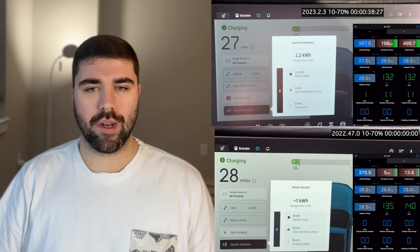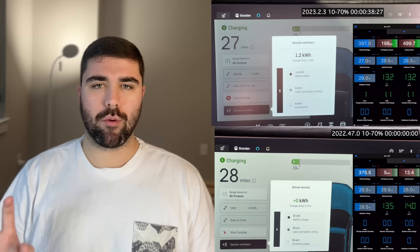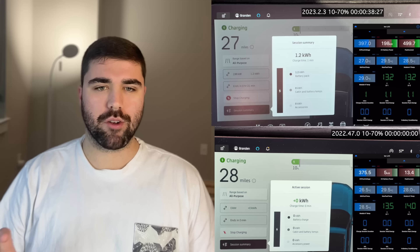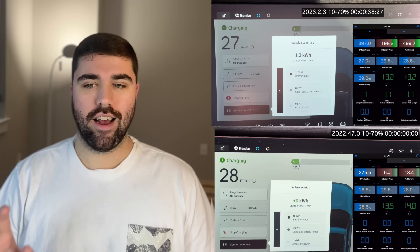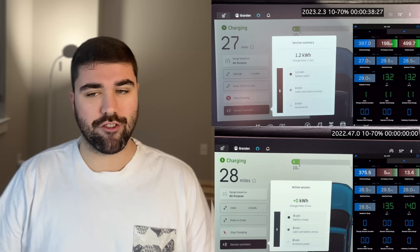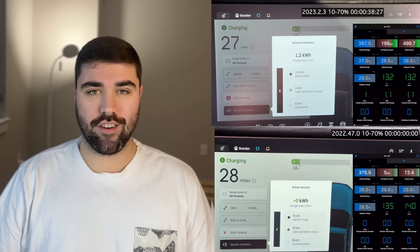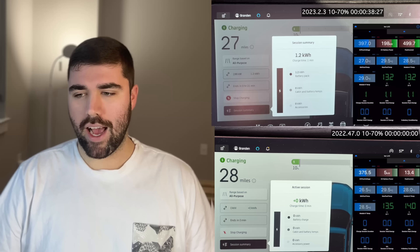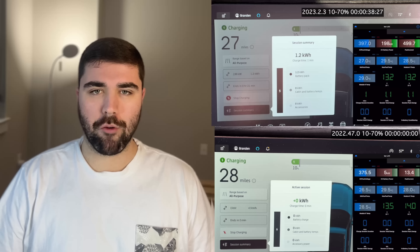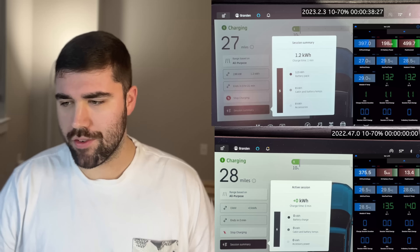You're now joining me back in my apartment. We're going to be going through these charge sessions. Up top we have the brand new charging software, 2023.2.3 — that's the software Rivian claims fixes the charging issue with thermals being delayed and triggering battery conditioning later on. Down below we have the older software, 2022.47.0, the older software.